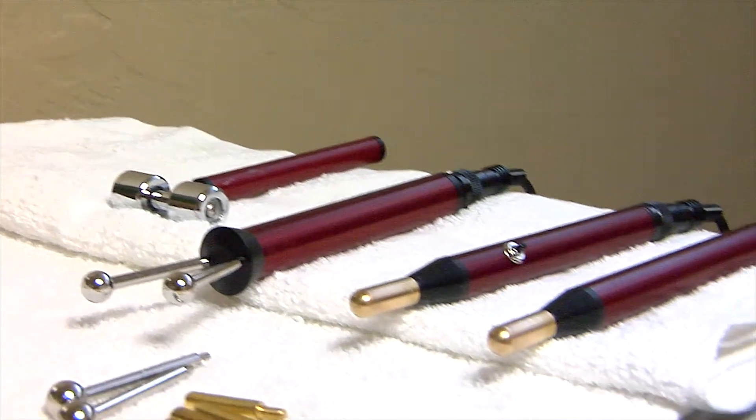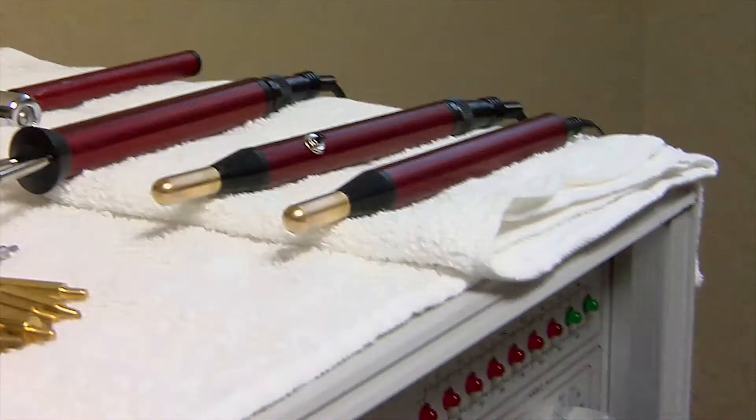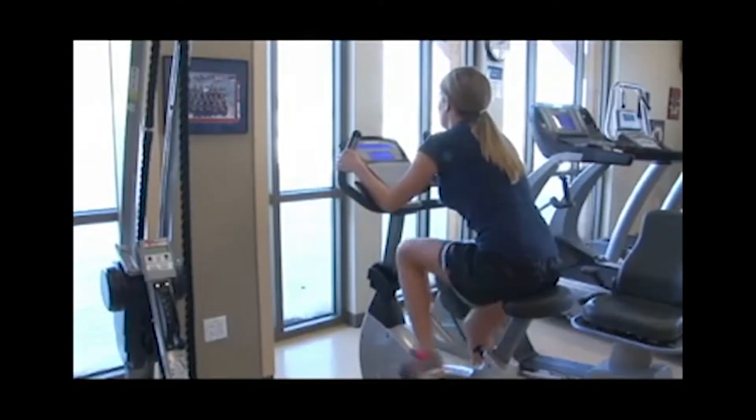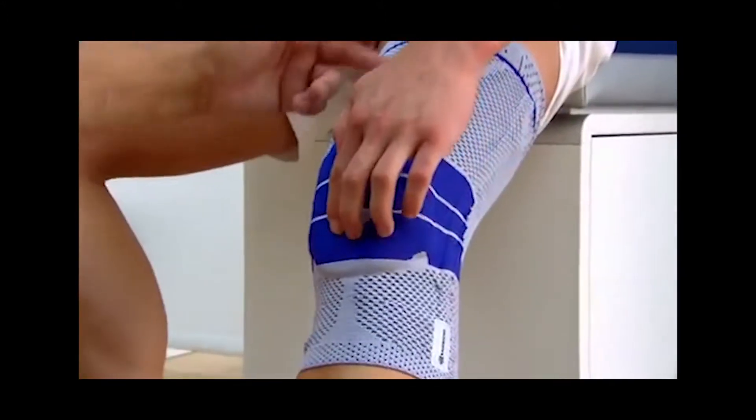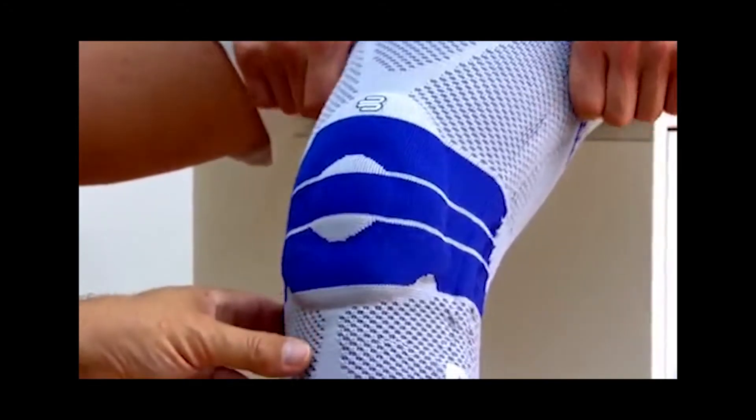Our treatments are pain therapy treatments. We want to treat people that have chronic pain, have things that have bothered them for quite a long time. We can treat injury patients from sports injuries to accident injuries — neck pain, shoulder pain, things like that.